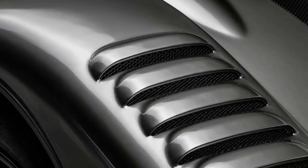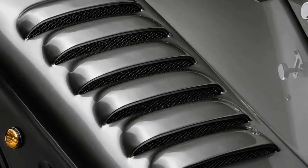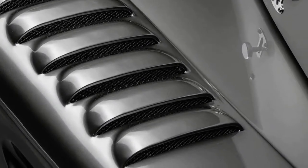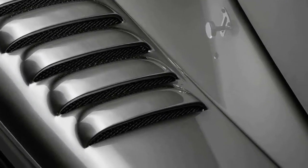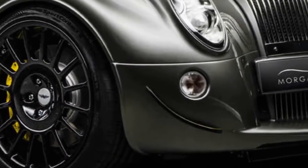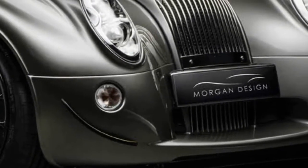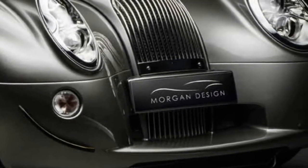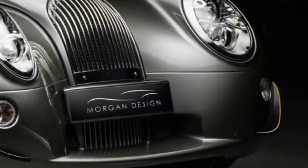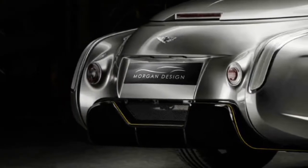All derived from the GT3 racing version that Morgan debuted in 2009. Power comes courtesy of BMW's N62 V8, rated at the same 367 horsepower as the Aero 8's, sending the GT to 62 mph in 4.5 seconds before topping out at 170 mph.